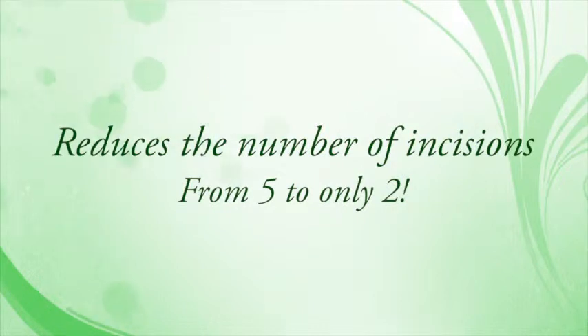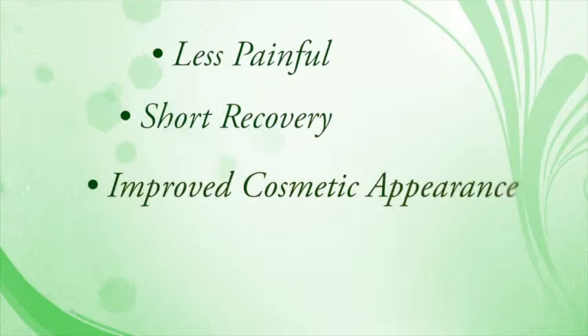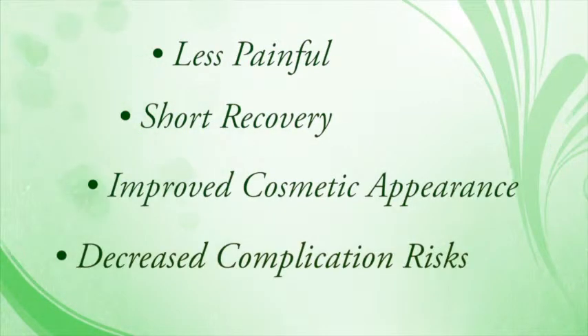We've been able to reduce the number of incisions on the abdominal wall from five to two — two small incisions: one under the belly button and a little nick in the mid abdomen that six months later you can't even tell you've had surgery. That's the next evolution: making surgery less painful with shorter recovery, improved cosmetic appearance, and decreased complication risk from wound infections and hernias.